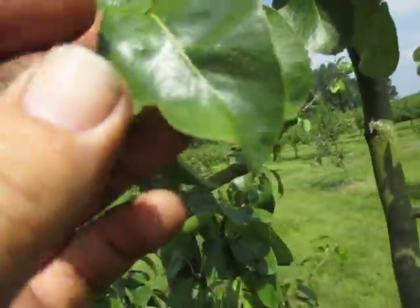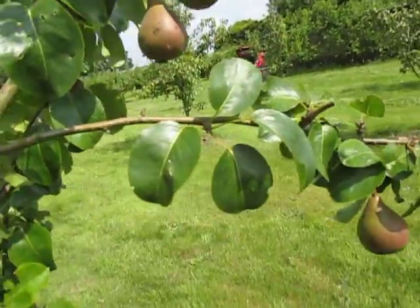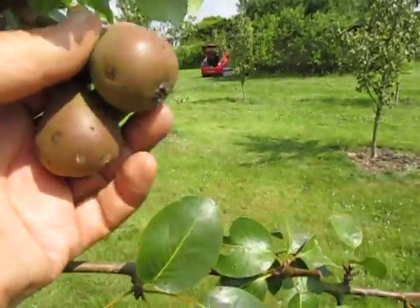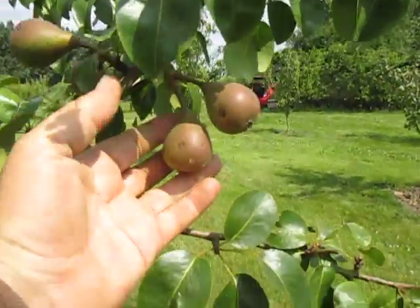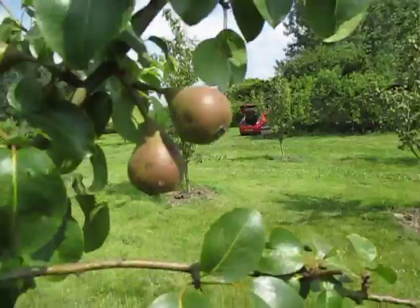Okay, these are a bit scabby. I'm doing some thinning — some of the operations I'm doing at the moment. Pears like this, if the tree isn't too heavily laden, I'm leaving them because they obviously won't be any good to sell. But we can probably eat them ourselves or I might make some perry this year — but that's another story.